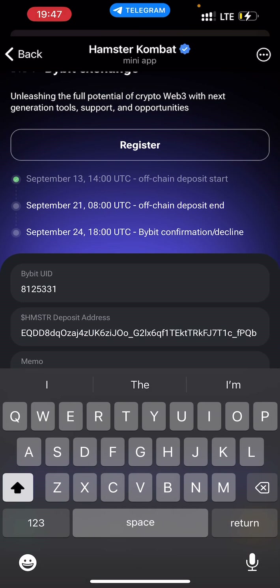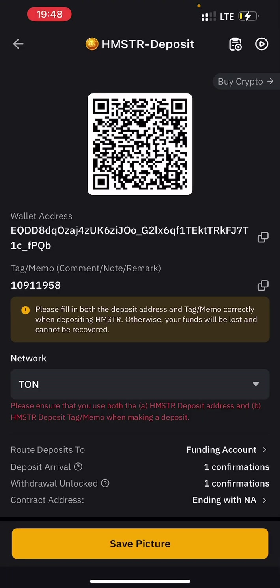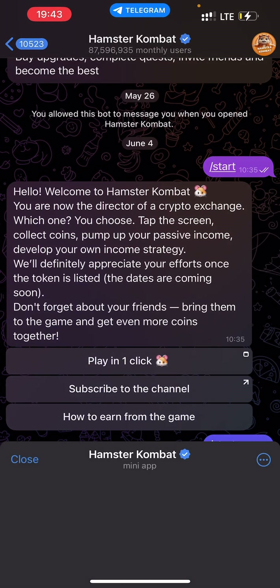If you haven't subscribed to my YouTube channel, come on — hit the subscription button so that we grow together and make some money, because I constantly drop videos on how to make money. Now let's go to my Hamster app and I'm going to click on Play.